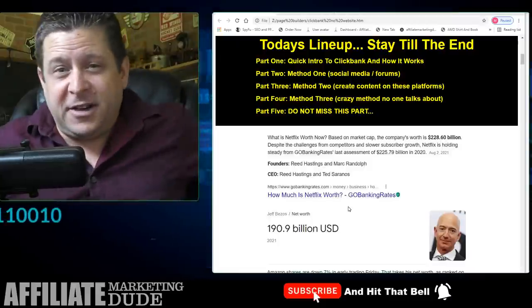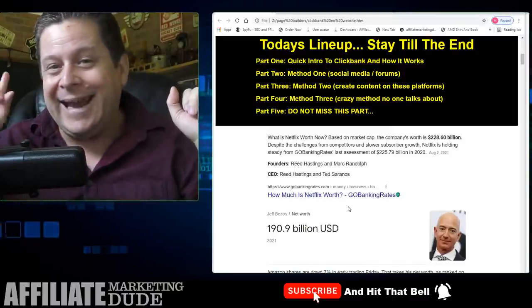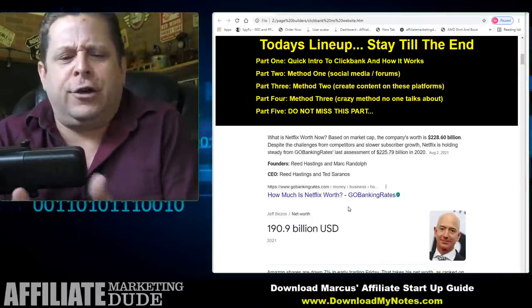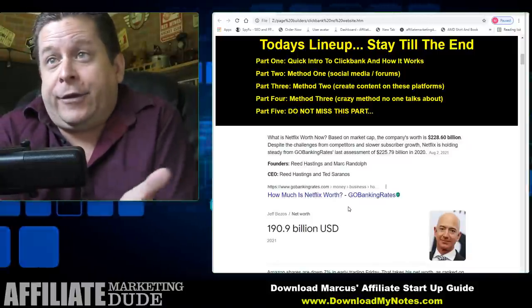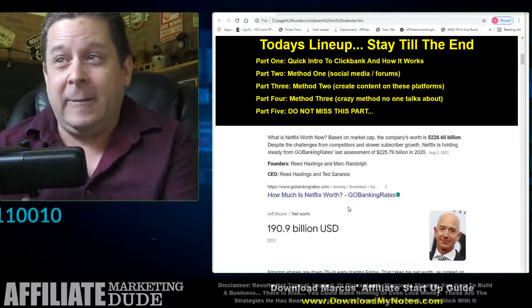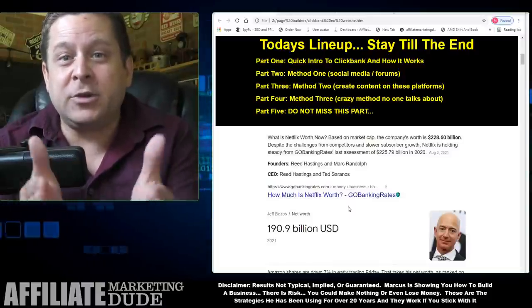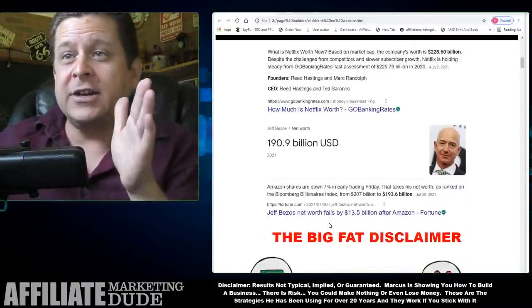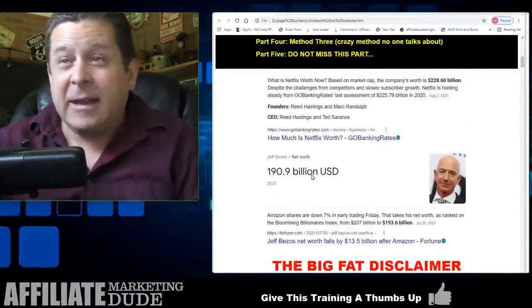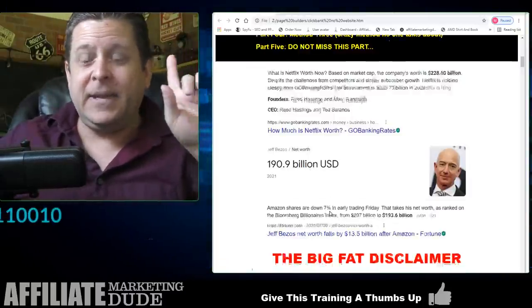I was watching a documentary about how Netflix got started, and Netflix used some of the stuff you're going to learn in this training. That company is worth 228 billion dollars. Jeff Bezos did the same principles — these principles work. Netflix is a website. Amazon is a website. Interesting. We're going to talk about that in a minute.